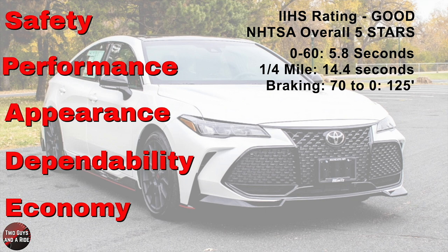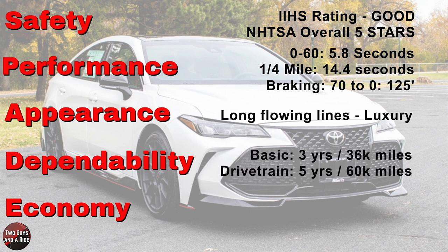It's a long car, and the lines on the side add a sense of both urgency and luxury — it's got speed built into it. For dependability, typical Toyota: basic warranty of 3 years/36,000 miles, and a drivetrain warranty of 5 years/60,000 miles. For economy: 21 city, 30 highway, 25 combined.